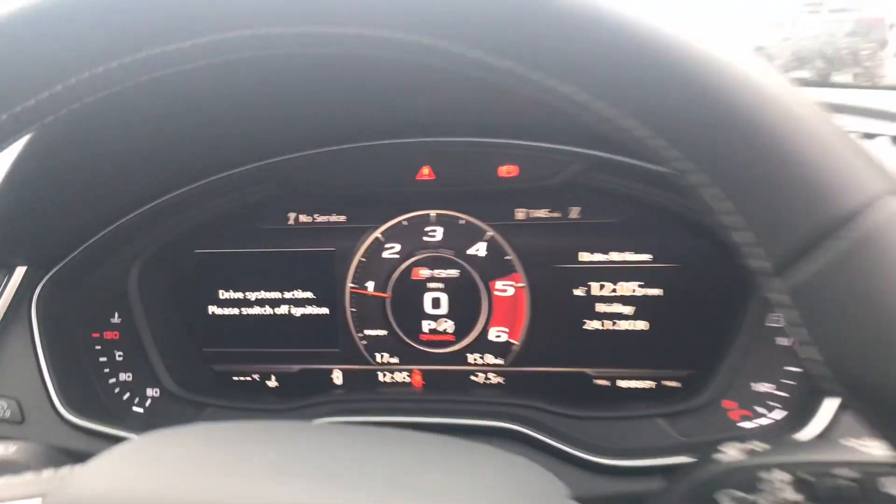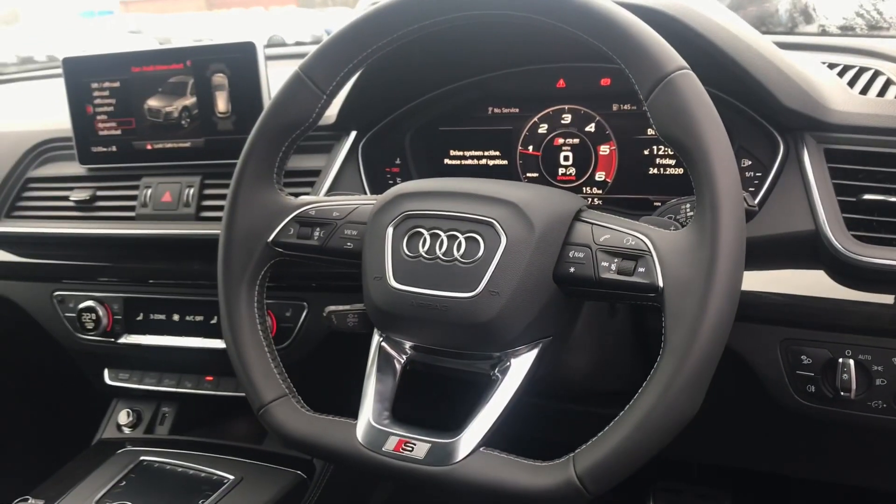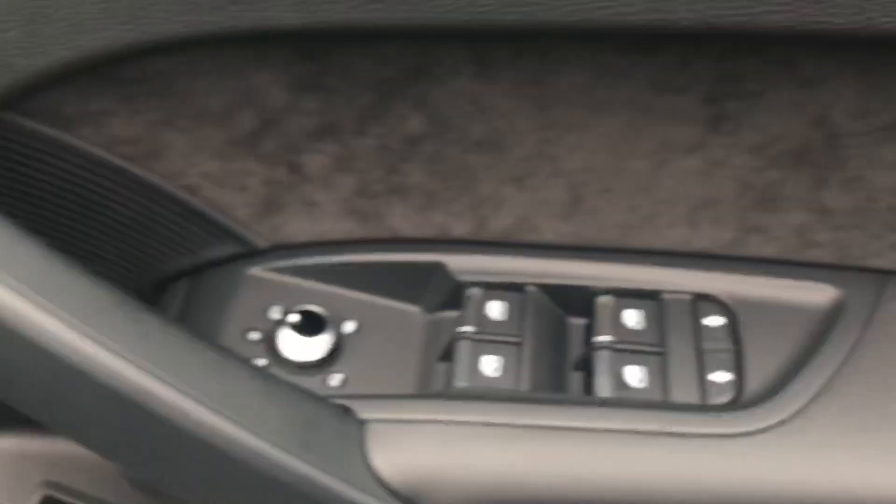We also have wireless phone charging, virtual cockpit and multifunctional steering wheel, automatic lights and electric windows.